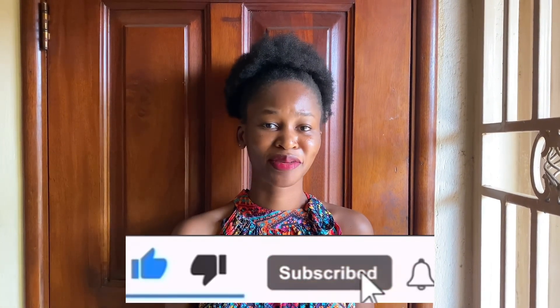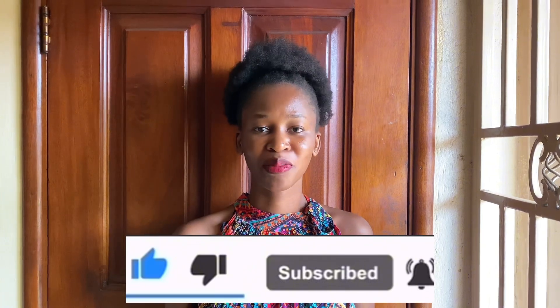Whether you have just started your menstruations or you began your periods a long time ago, it is very crucial for you to have knowledge about your body. Before we get started, do not forget to hit that subscribe button and the notification bell so that you don't miss out on any of my upcoming videos. If you find this video helpful, do not forget to share it with your friends and loved ones who may need the information.